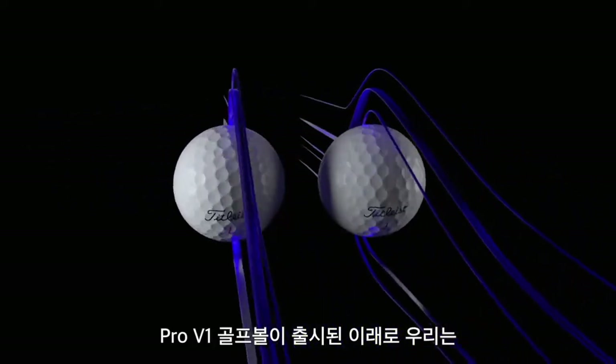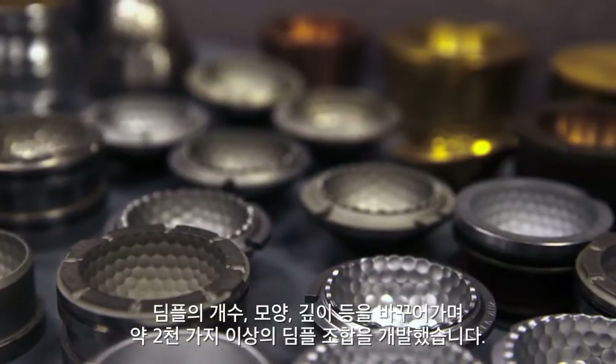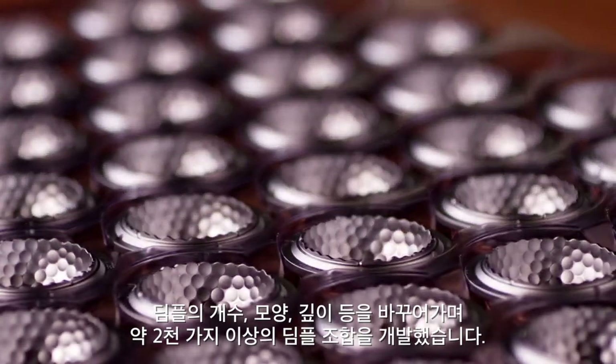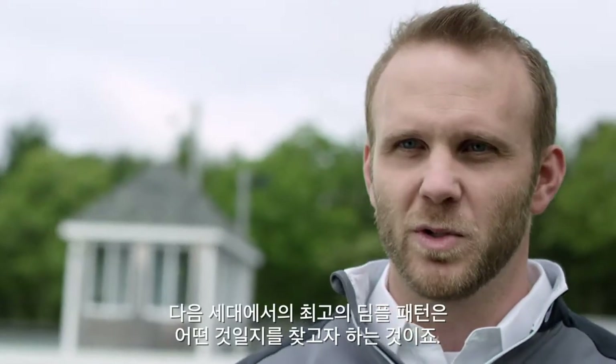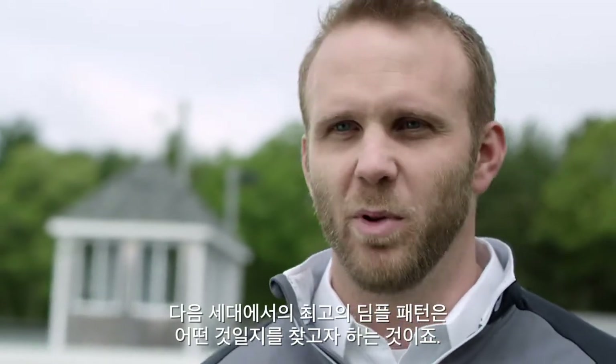Since Pro V1 was introduced, we've developed over 2,000 different dimple configurations. It's things like changing the dimple count, the shapes, and the depth of the dimples — all of that stuff comes into play. So we're constantly modifying those different attributes in order to find what is going to be the next best dimple pattern for us.